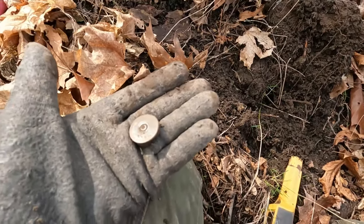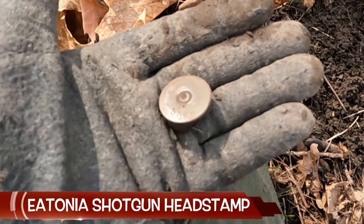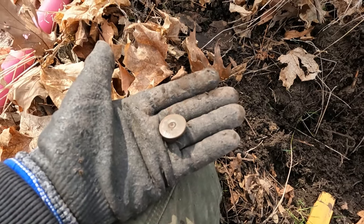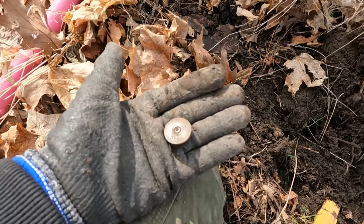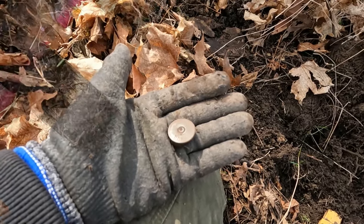I got this — it says Etonia Shell, number 12. I don't think I've ever dug an Etonia, so that is going into the collection. Right on!